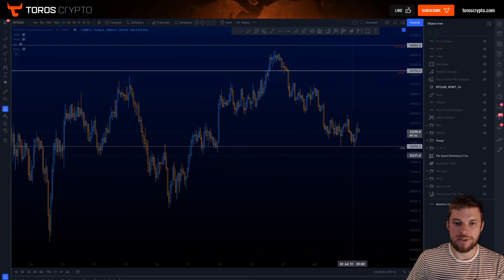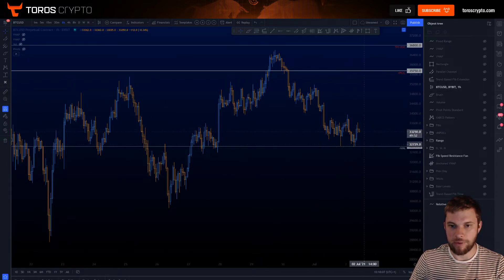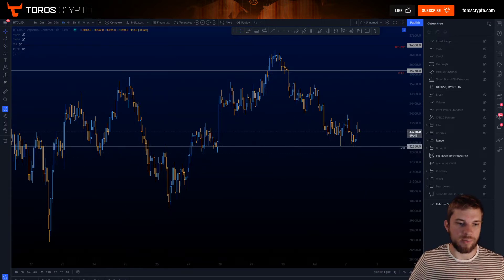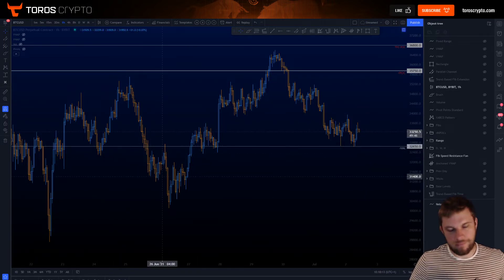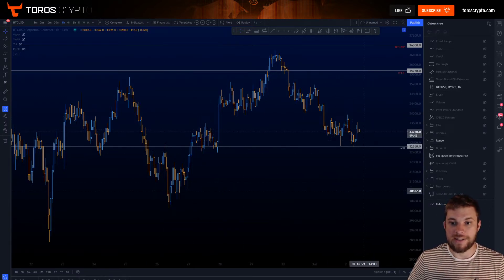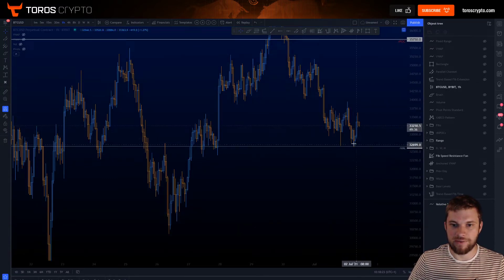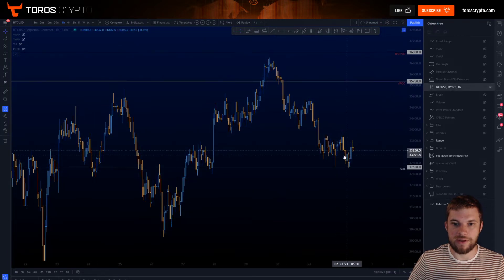Yesterday we had this move down into our range value area low. As we were getting this chop around here the value area low moved down, kind of following price down, and this is now where it is sitting. This is now our range value area low within the area of 32,650. You can see a really nice touch of the value area low there and we're getting this bounce again off of that.